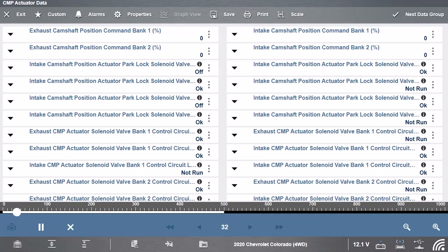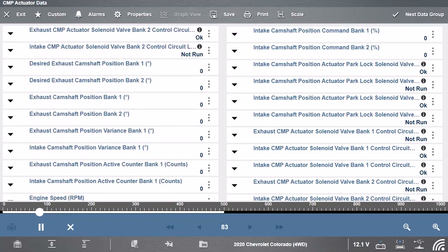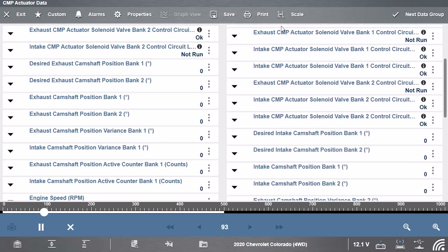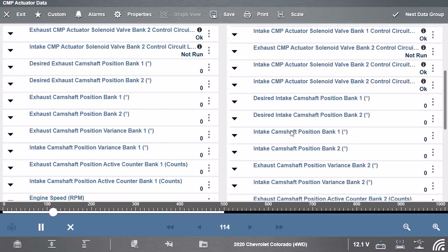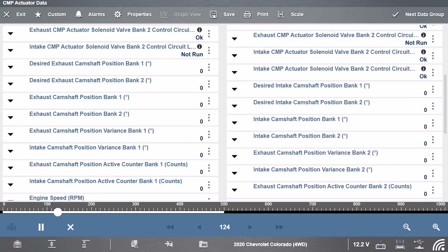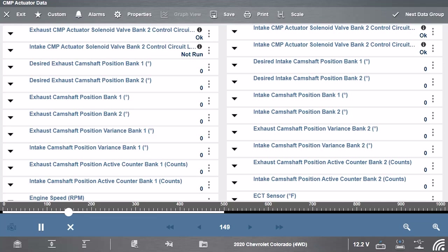So we have exhaust cam position bank one, bank two, intake bank one, and bank two. I'm going to narrow this list down so we don't have as much stuff to watch. We might want all this data in case a fault happens, but it won't refresh quite as fast, so we'll narrow it down to begin with and add more back in if we need it.